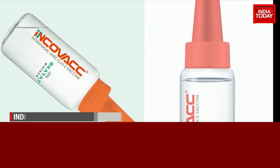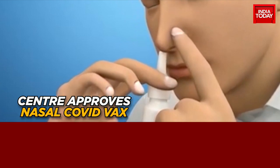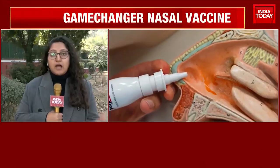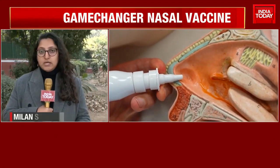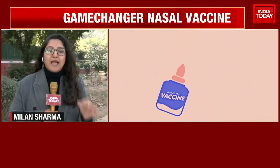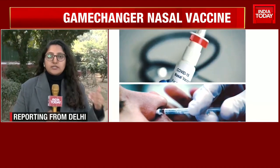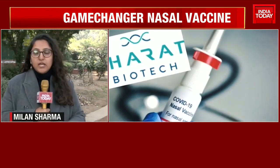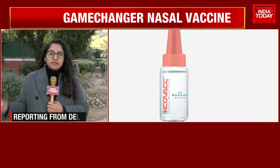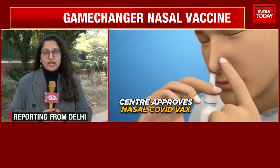Incovac will first be available at private facilities, but it will also be made available across government vaccine centers soon. The government at this moment is encouraging people to take their precaution dose. The price, we heard from health ministry sources, will be made as affordable as possible. Private facilities could charge a surcharge or administration fee, while it will take some time for the vaccine to come to government facilities.